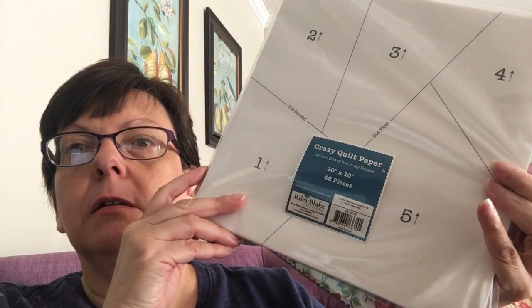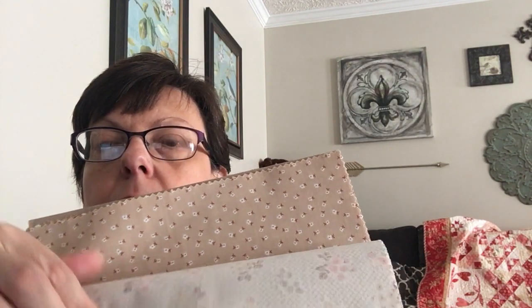I also got some quilting stuff. Fat Quarter Shop recently did a tutorial on using Lori Holt's crazy quilt papers, and the fabric they used was her Granny Chic line. Oh my goodness, it is just gorgeous — look at how cute these are! So adorable. That's going to be an upcoming project.